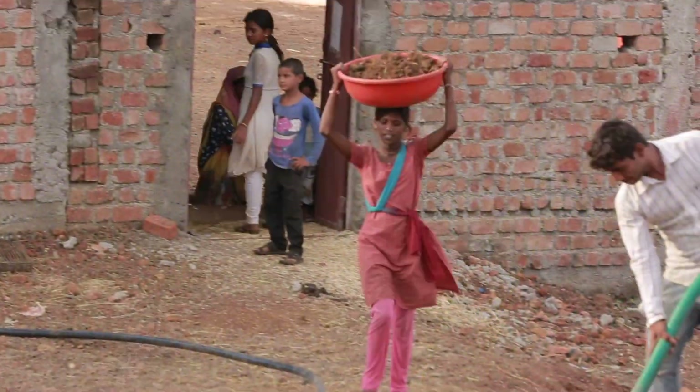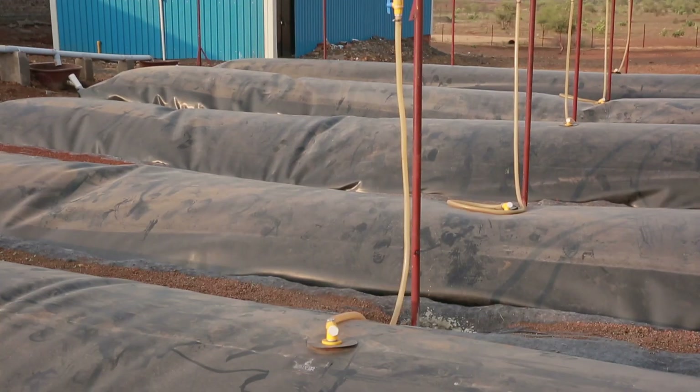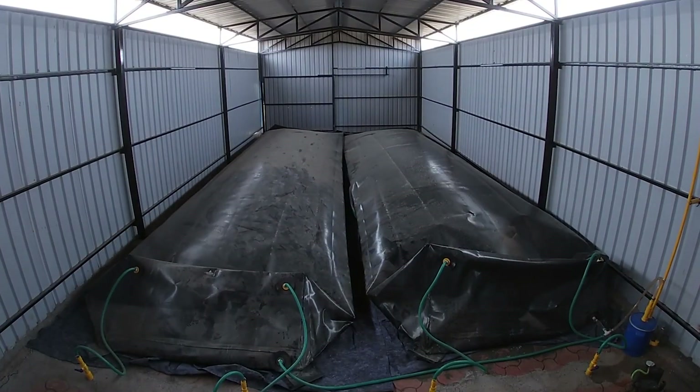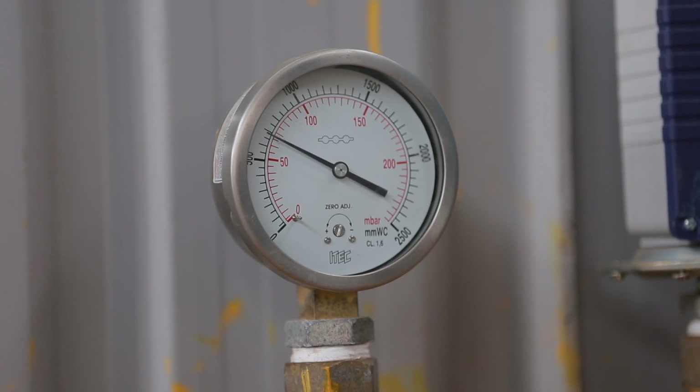When we hand it over, it becomes the villagers' project — they're going to operate it and maintain it. We've established apprenticeships within the village themselves. It's really long-term success that we expect to see when the villagers take it over and we step away and we're done.